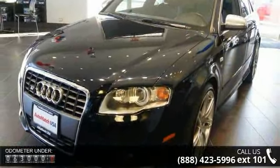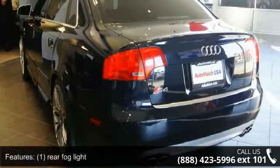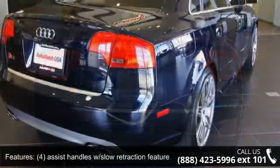This vehicle's top features include: rear fog light, assist handles with slow retraction feature, trunk tie-down eyelets with luggage net, 190-amp alternator, and aluminum pedals.